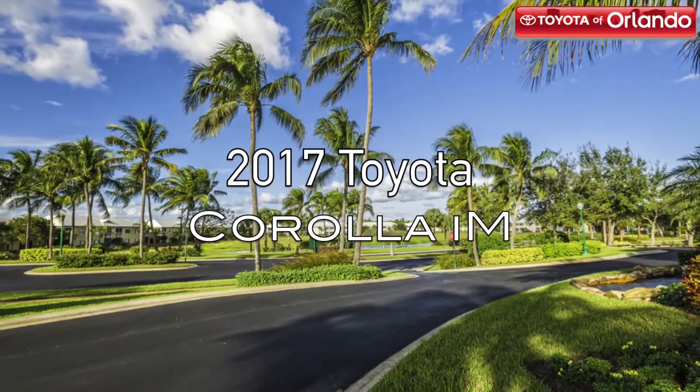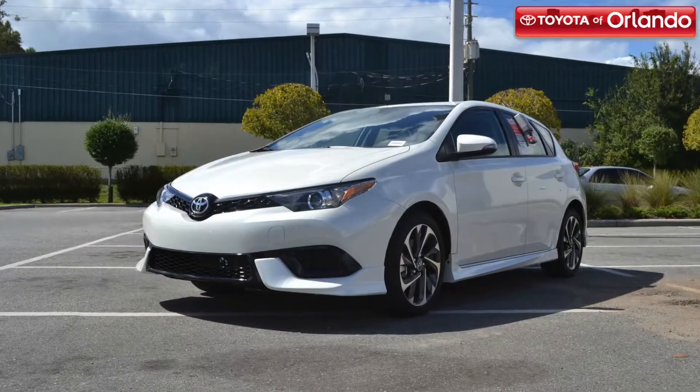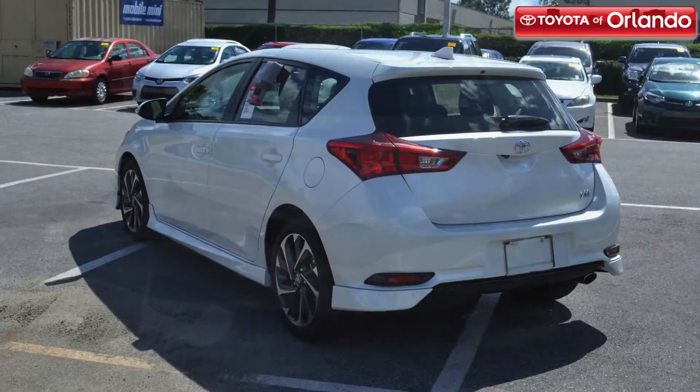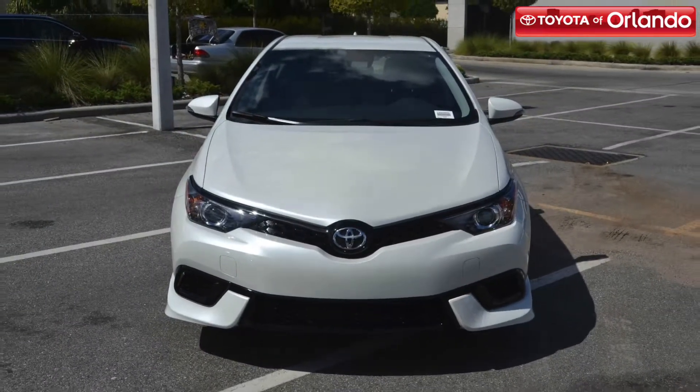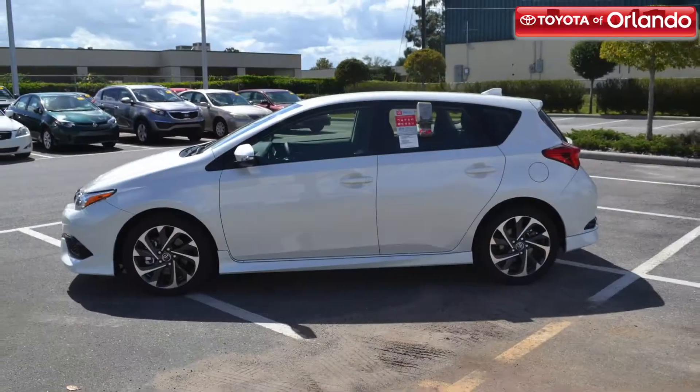Are you looking for a ride with attitude and style? Then check out the new 2017 Toyota Corolla IM at Toyota of Orlando. This modern hatchback excels in diverse driving situations and gives off a young, effervescent vibe.